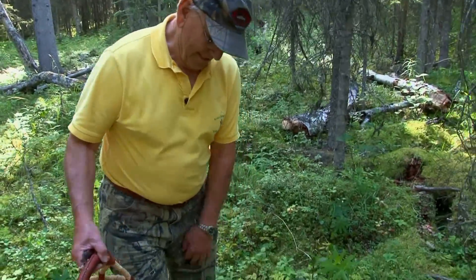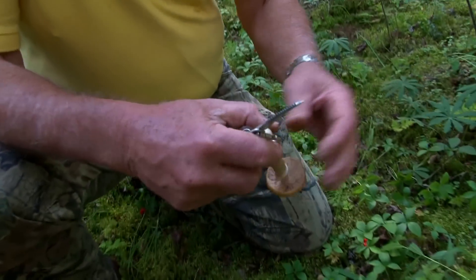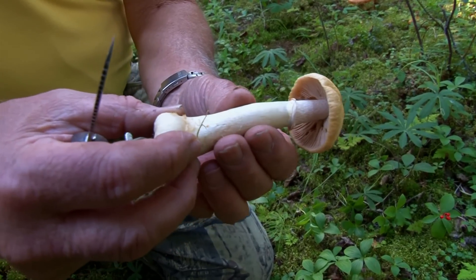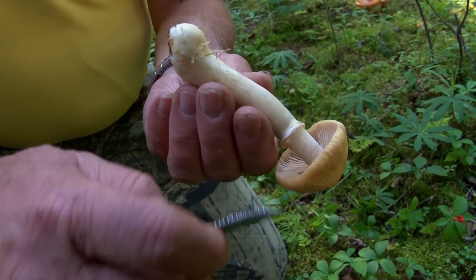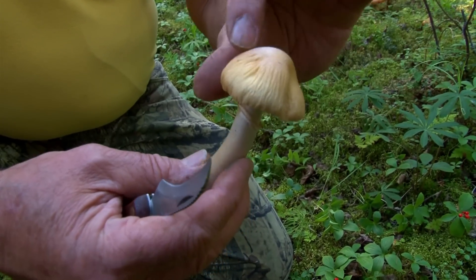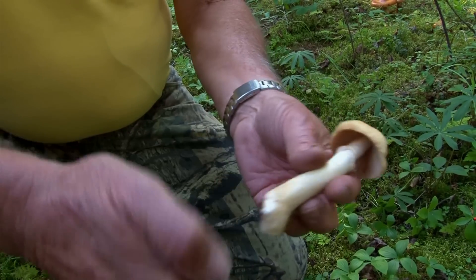Look at this gypsy mushroom — this one's really nice. You can see this is a classic shape on the bottom of it. It always has this little felt ring around it. It's kind of pinkish underneath. It's got the wrinkled top and you can see the color with the umbo. That's a good, good eating mushroom.